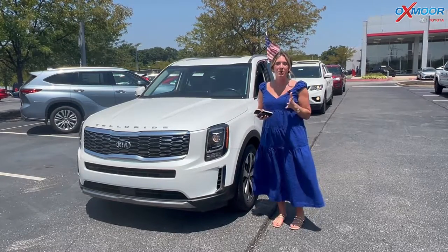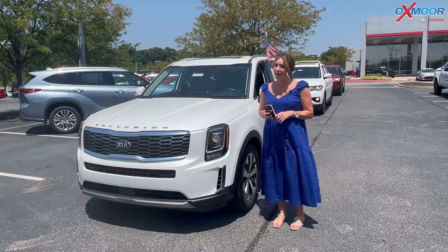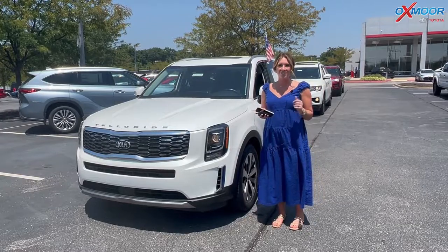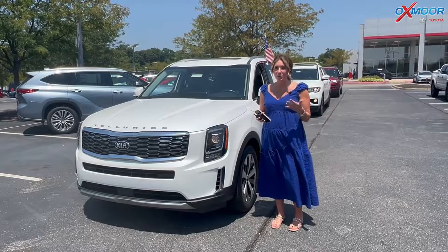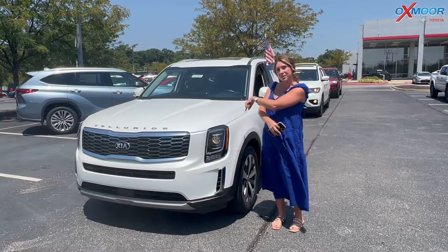Hello everyone, welcome to our pre-owned vehicles of the week. I'm Gabrielle and I'm over here at Oxmoor Toyota today. We have three SUVs that we're going to talk a little bit about, so I want to go ahead and start with this one right here.